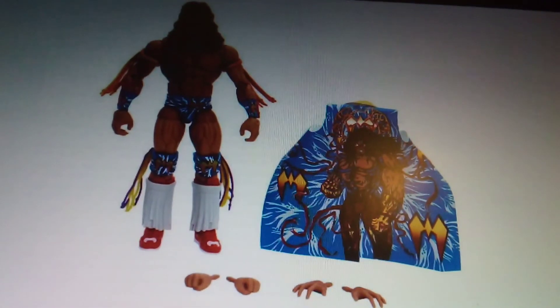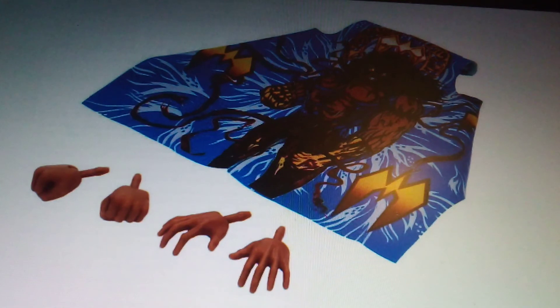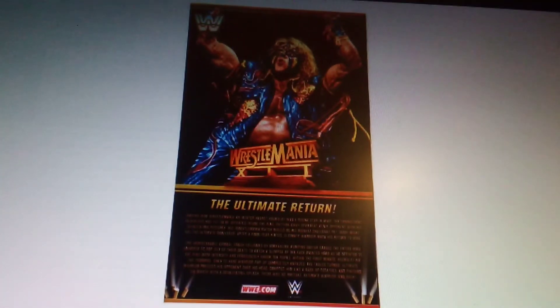Ultimate Warrior Elite Collection — a Ringside Collectibles exclusive. There it is with the jacket on, zoomed in from the back showing the jacket and the hands. It's about WrestleMania II — The Ultimate Return.